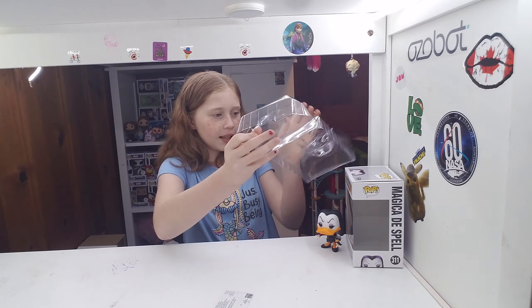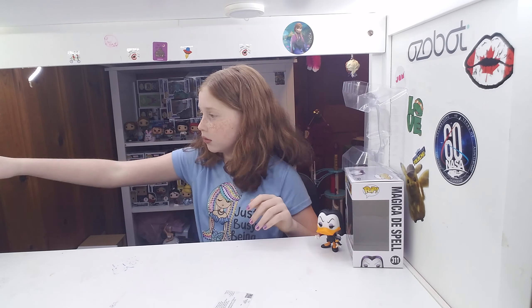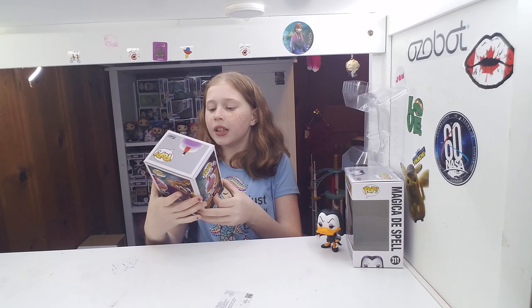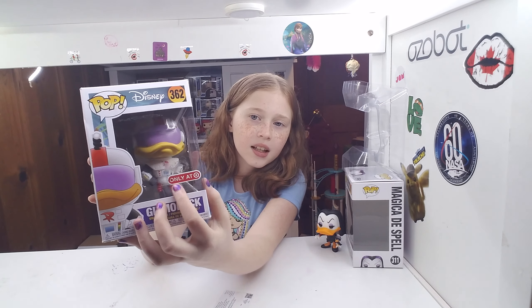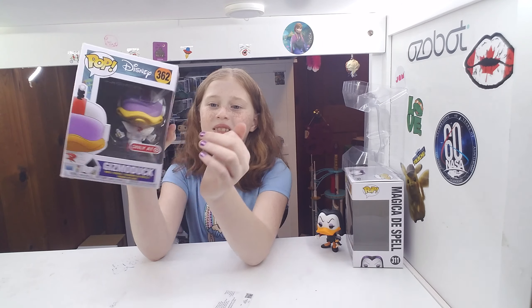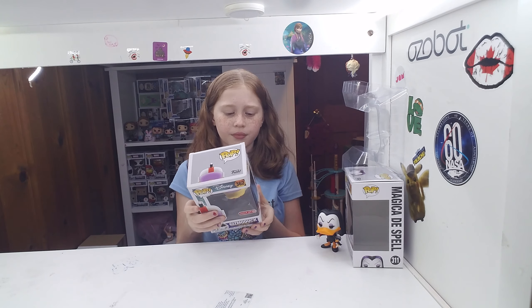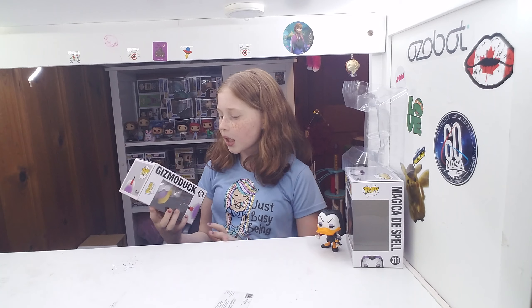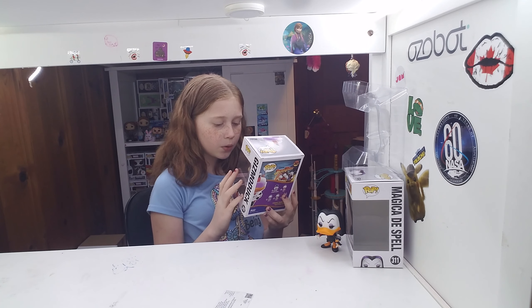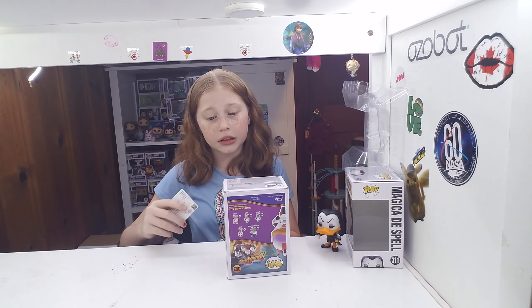Next up we have Gizmoduck. I'll do the exclusive first. Here's Gizmoduck — you can see how my finger is moving so smoothly right there, but it's not moving smoothly because it's all sticky. My dad got it at a discount. This is still the same series as Magica De Spell. So Gizmoduck is pretty cool, but I'm hoping he's in good condition. It looks like it — which his box is not, which is not good.